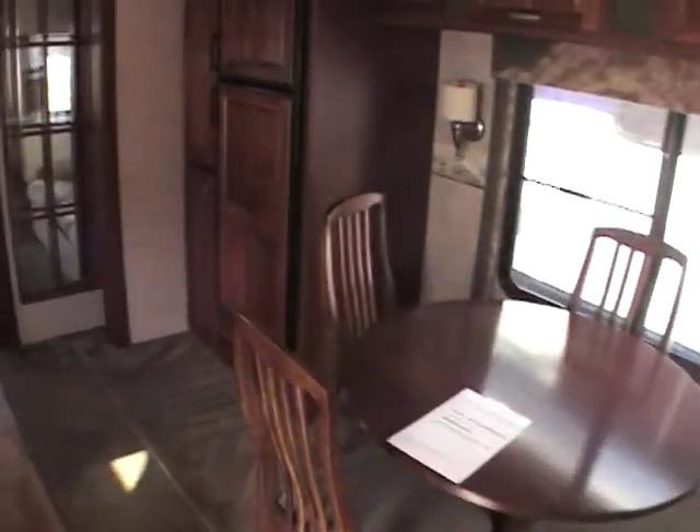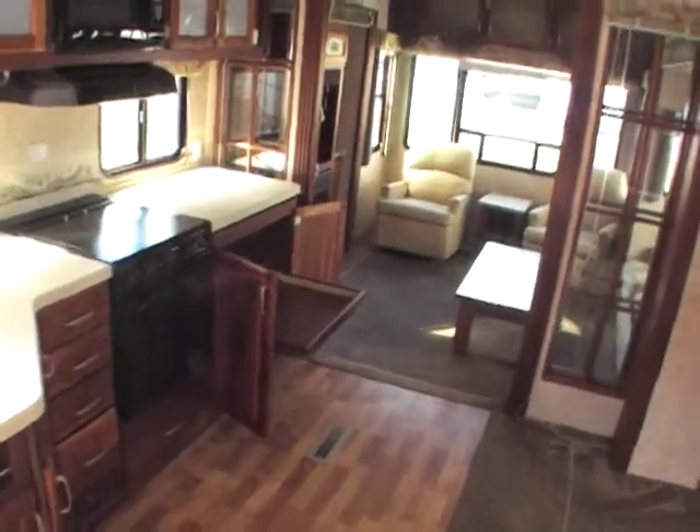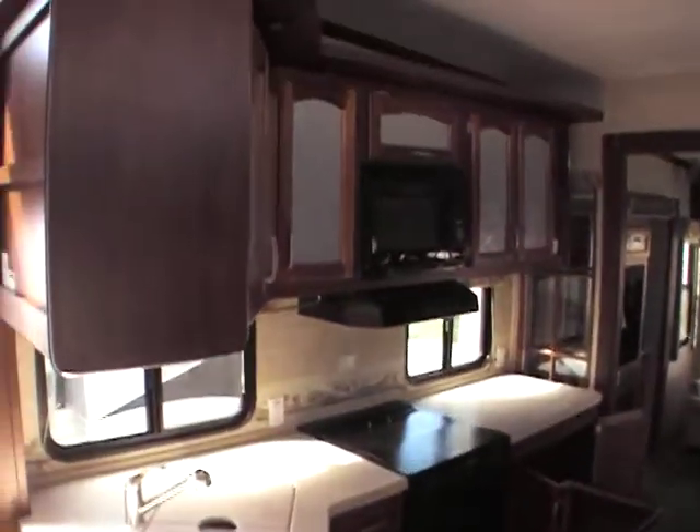When you walk in, you see the nice wood flooring — just looks absolutely fabulous. Got a booth dinette. This is probably one of the most unique layouts I've seen. Come over here, you have just absolutely gorgeous etched glass. Tons of things to talk about on this unit.